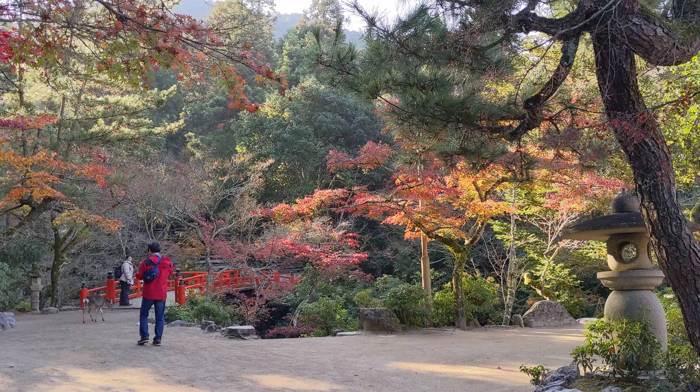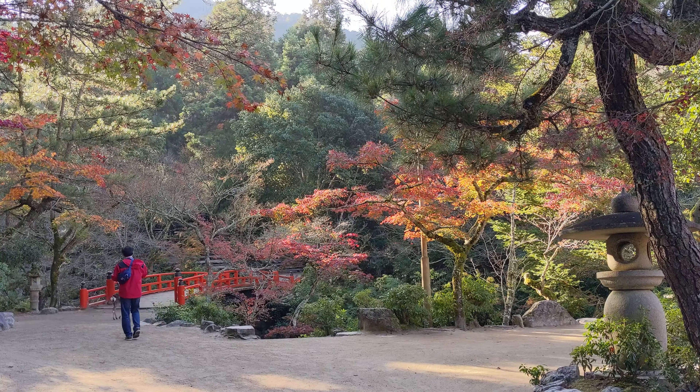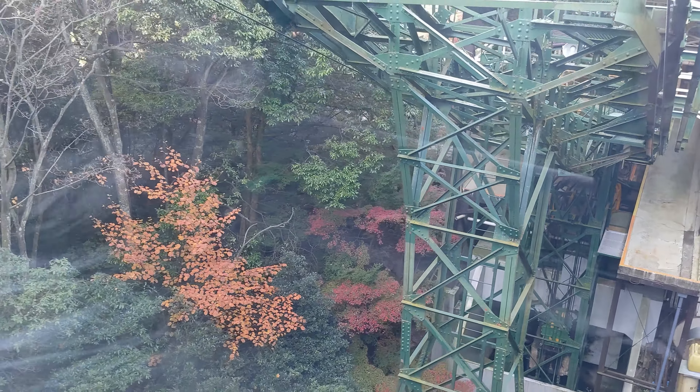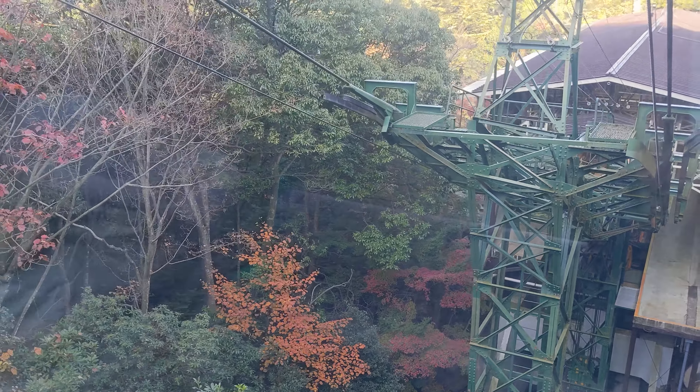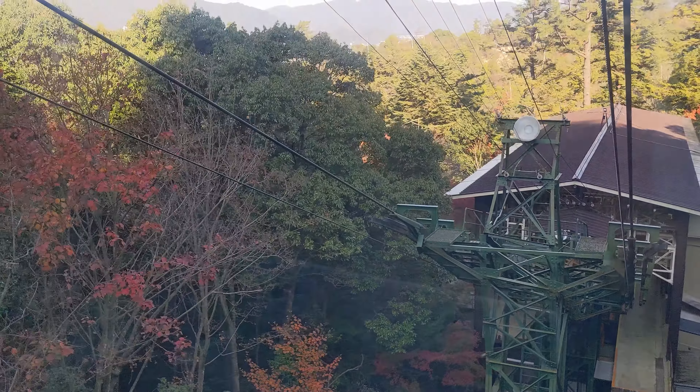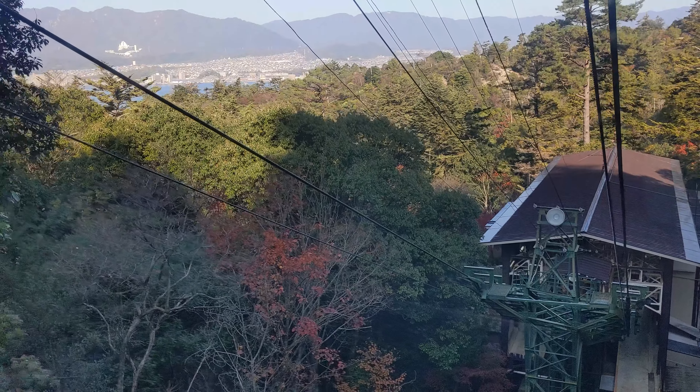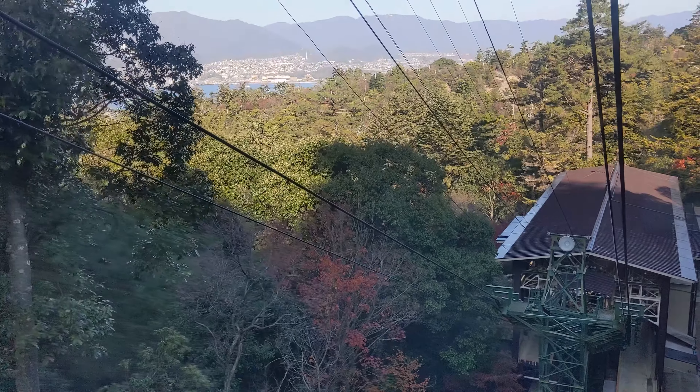This is in Miyajima in Hiroshima Prefecture of Japan. We're just going up the ropeway, going towards Mount Misen.